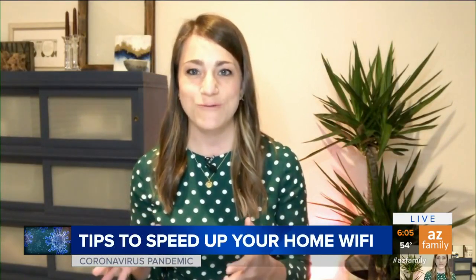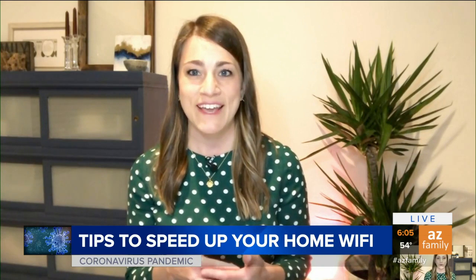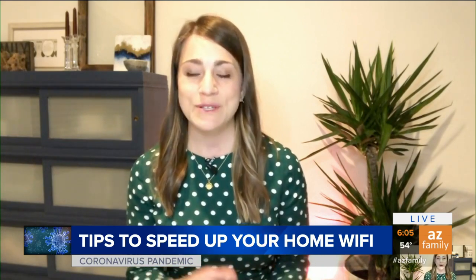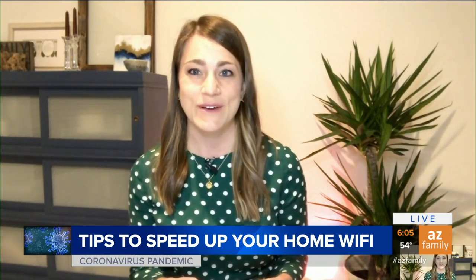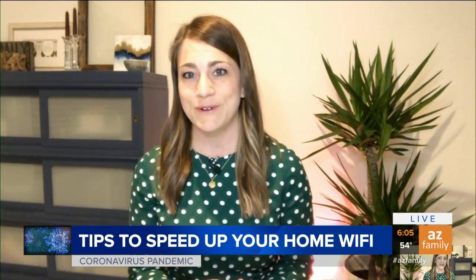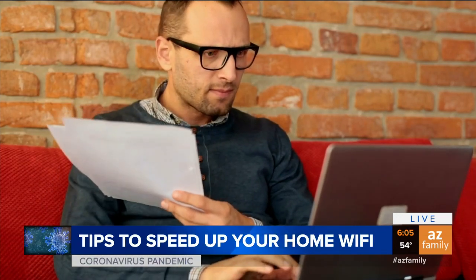Good morning, guys. This is happening at my house. To make this all happen, I have two phones and a laptop. My husband has a couple phones for work, and I know we're not alone — we're absolutely overloading our system. Other families across the valley are also working from home, kiddos doing schoolwork, and of course a lot of extra streaming with all the extra time we have.